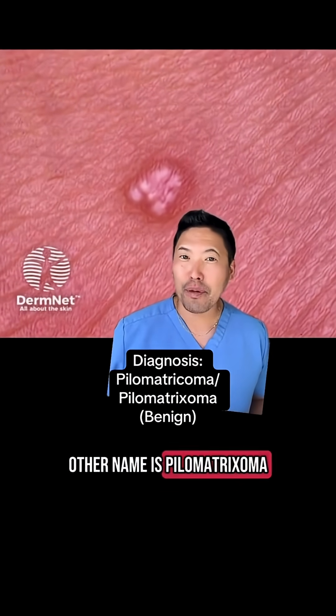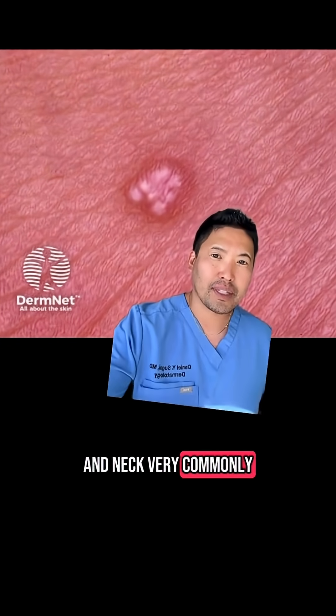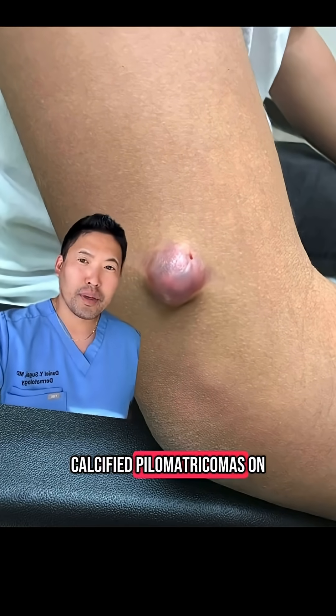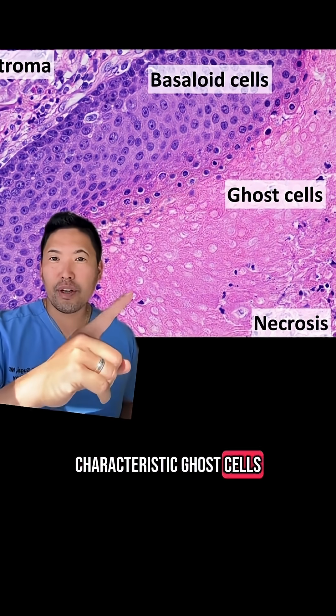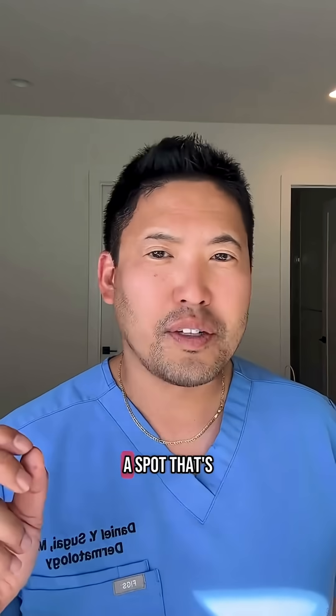The correct name is pilomatricoma, also called pilomatrixoma. Shout out to DermNet for the photo. We see this on the head and neck very commonly, but I have excised some pretty large calcified pilomatricomas on the upper extremities too. Under the microscope, it has its characteristic ghost cells, where you're losing the nucleus and cytoplasmic features.